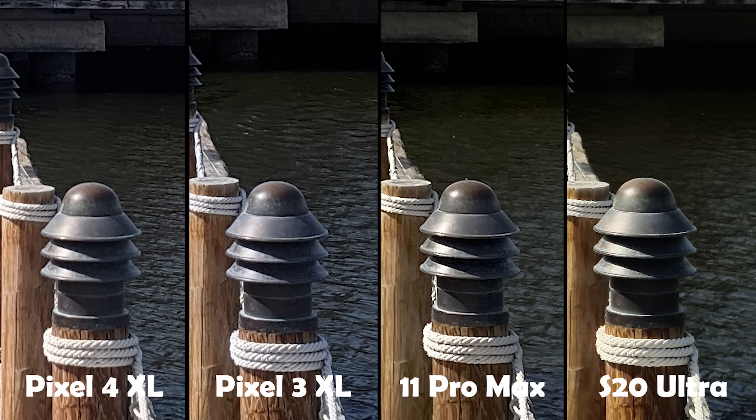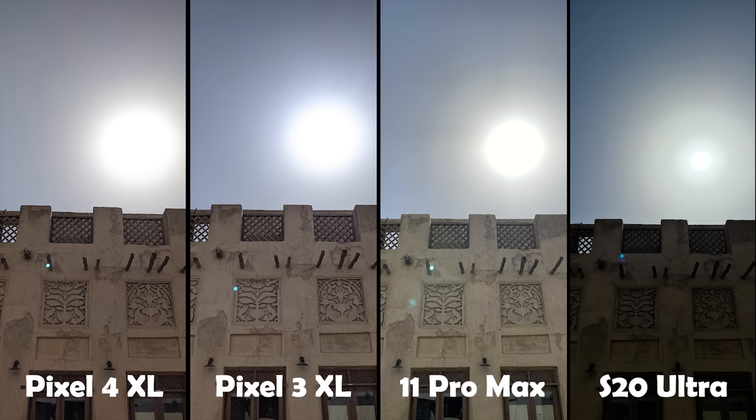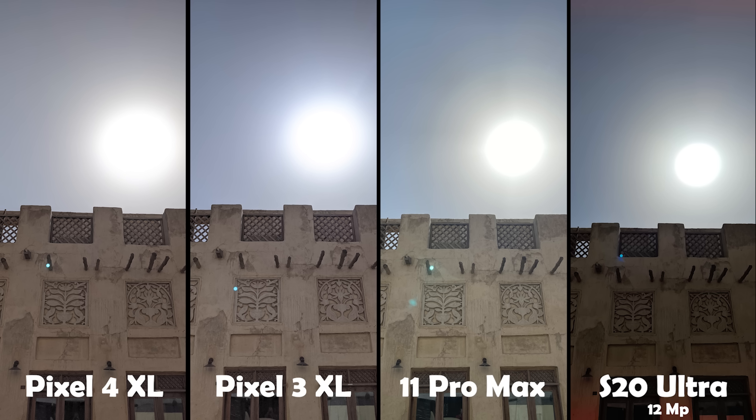Now I'm going to test how good the HDR is on each device by pointing all of them towards the sun. In the first image, all phones except the S20 Ultra did very well, with a slight edge going to the iPhone in keeping the sun less blown out than the Pixel 3 and Pixel 4. The S20 Ultra was the best in showing a less blown-out sun, however the subject was very dark — you'd think I focused on the sun instead of the building, but I kept tapping to focus on the building and the results never changed. I switched it to 12 megapixel and the results got a little bit better, but with red flares at the bottom and top corners of the image.